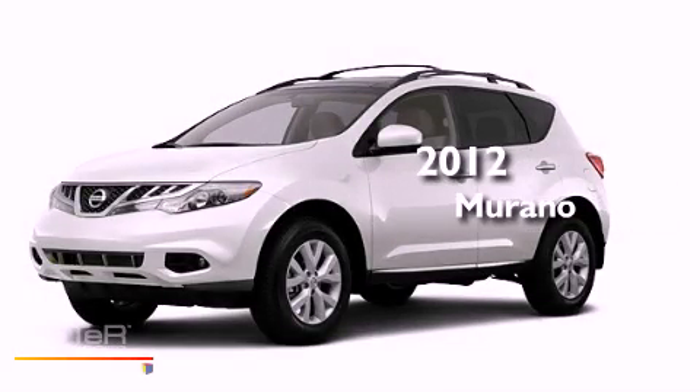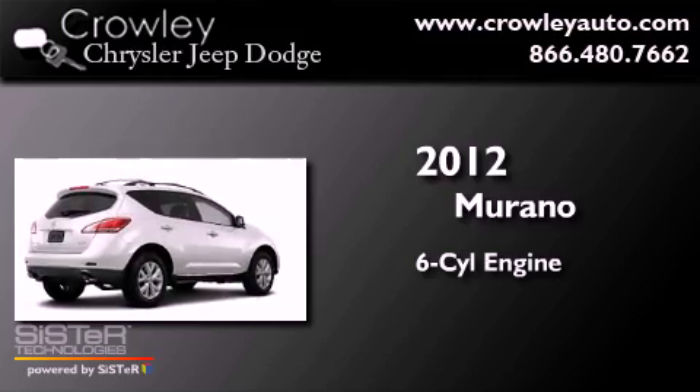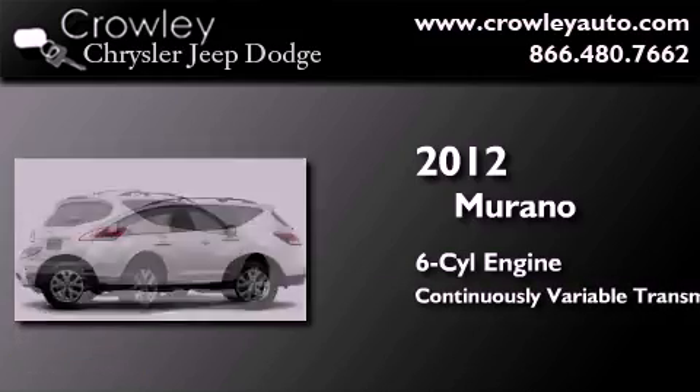This is a brand new 2012 Nissan Murano. It has a six-cylinder engine, a continuous variable transmission, and four-wheel drive.